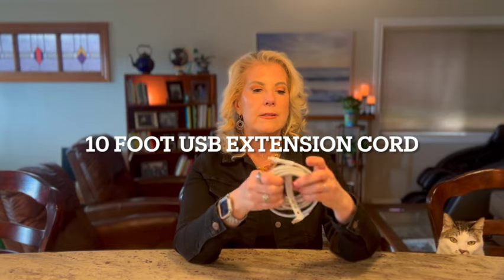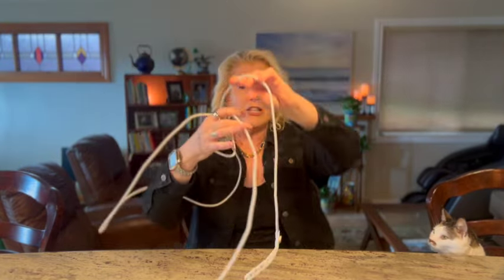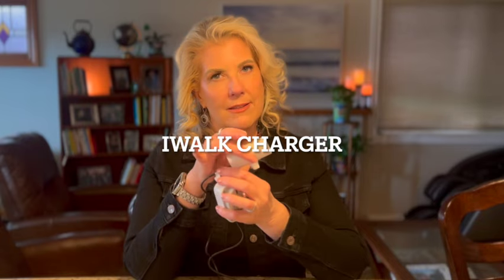Speaking of USBs, our next item is super cool — it's a super long cord. It's 10 feet long, it's a Belkin braided cord. My son's had his for like three years and he's 22, so if a 22-year-old has had something for three years it's almost invincible. It's great because you plug it in and it runs all the way from your adapter to your bed, so if you don't have a USB by your bed, now you do.